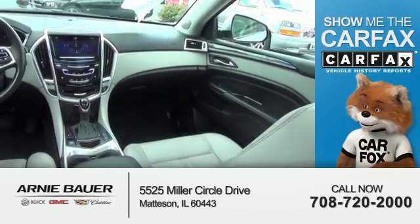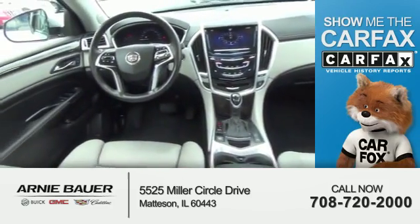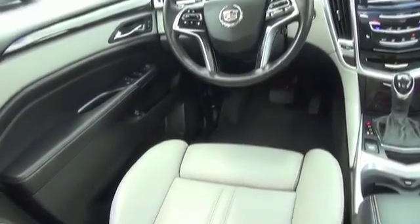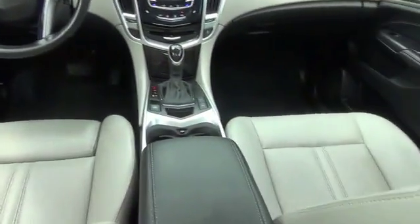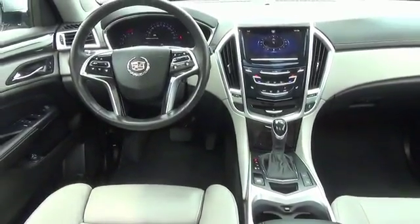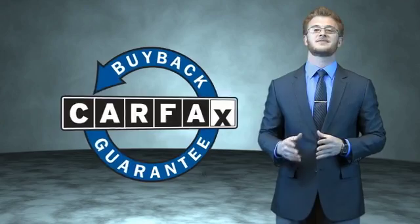Rest easy knowing this vehicle comes with a Carfax Vehicle History Report from Carfax, the most trusted provider of vehicle history information. Great quality at a great price. Call or click to contact us today. This is a Carfax 100 vehicle which qualifies for the Carfax Buy Back Guarantee.